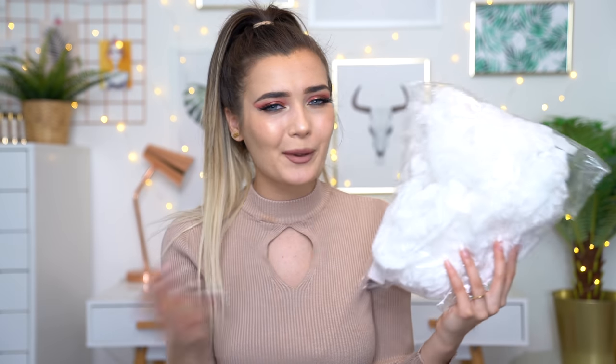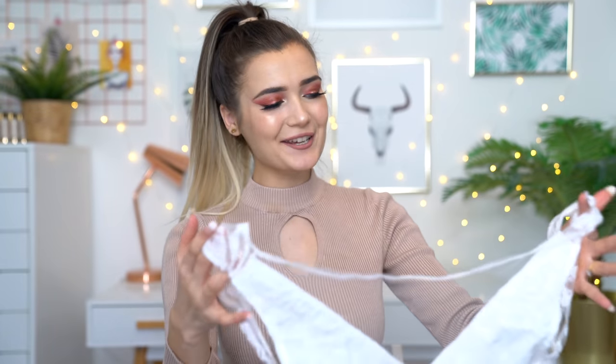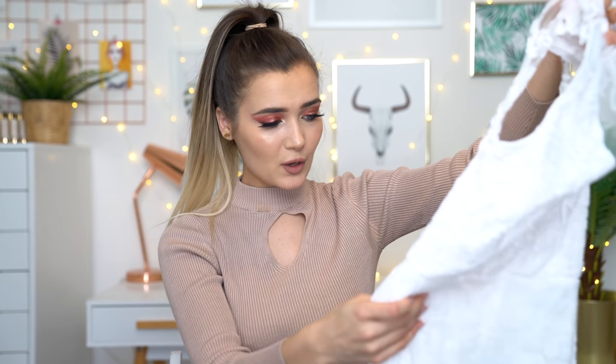The very first dress looks really worryingly small for a wedding dress — it's meant to be a full-length gown. This one cost me £12, which is very affordable, but I'm kind of worried because it is very small. It has a sheer mesh panel and lace at the back that does up with a little button, and it also has a zipper.